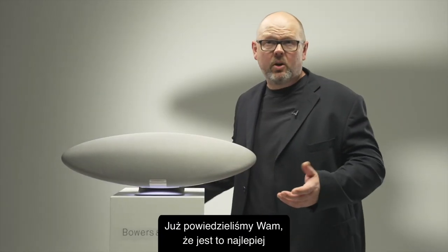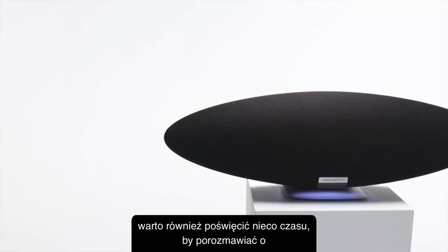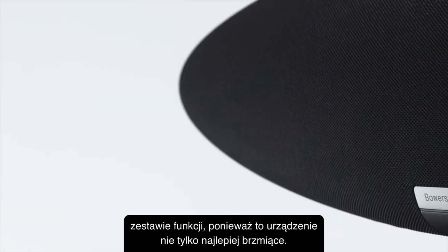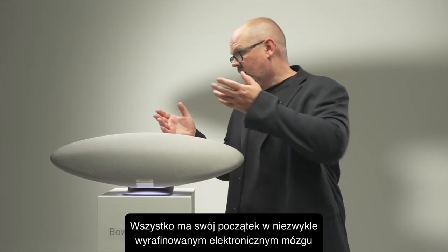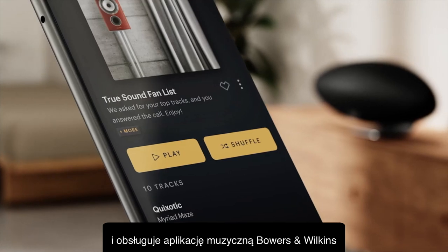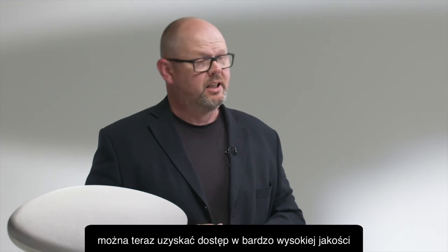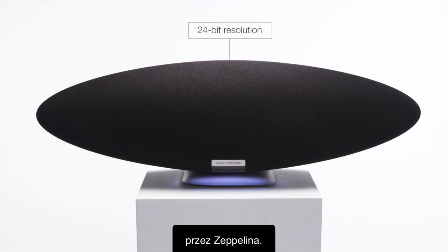Now we've already told you this is the best sounding Zeppelin ever, but before we go into the details of the acoustic platform it's worth spending some time on the feature set — because it's not only the best sounding, it's also the smartest and most flexible Zeppelin we've ever created. It all begins with a very sophisticated electronic brain inside the product which allows access to high-resolution music in up to 24-bit quality and supports the Bowers & Wilkins music app, meaning all of the streaming services on that platform can be accessed in very high quality up to 24-bit resolution.